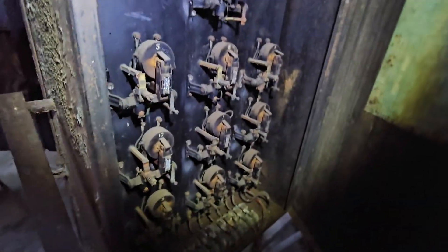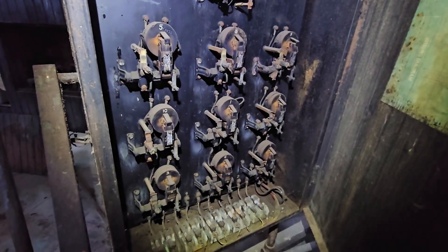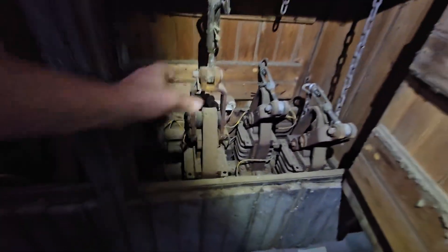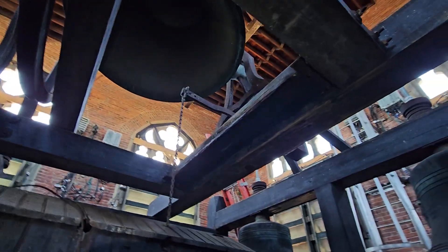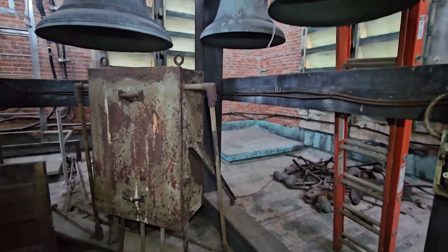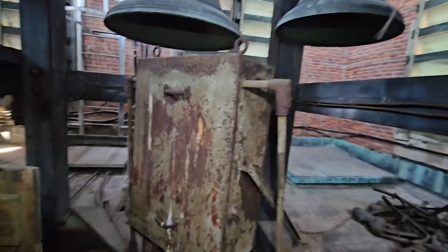Rather than having those manual linkages I described, we have a series of electronic connections that make their way over here to a series of coils that, when energized, pull together and move a linkage just like a person playing the keyboard would. These linkages all went to hammers, and rather than having somebody play it, you had somebody sitting at a little electronic keyboard, pushing the keys and making the big metal move around. Pretty cool.